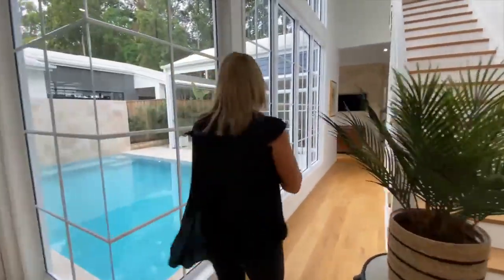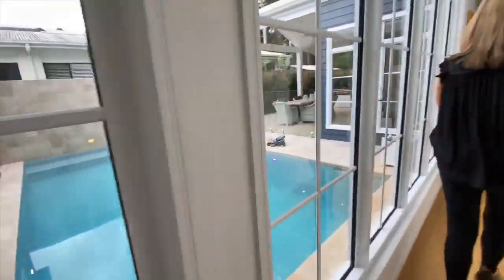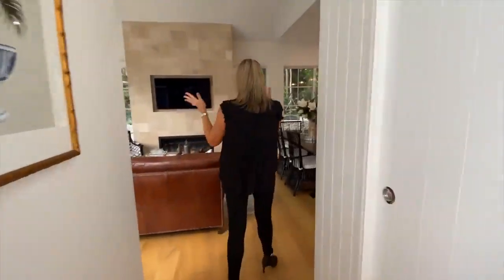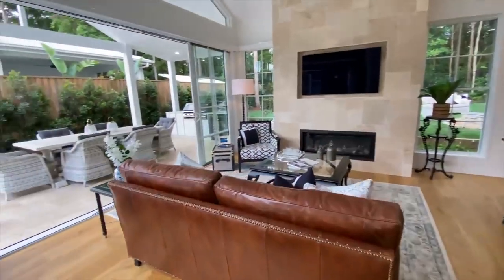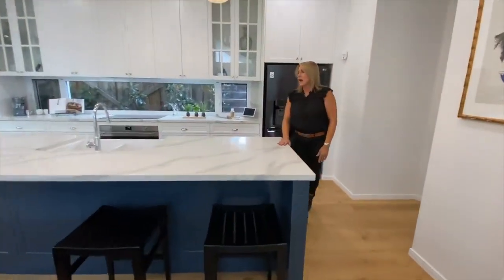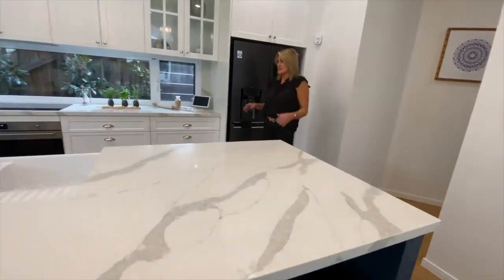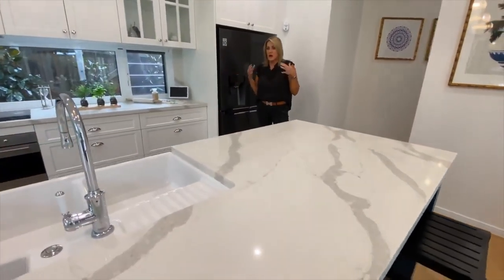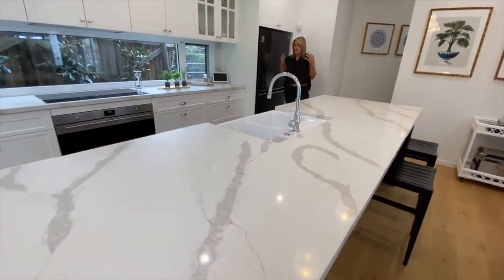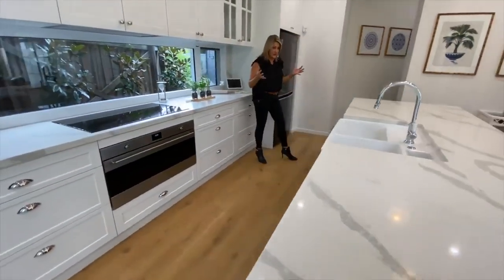We'll head straight down into the living room and kitchen space here. Now, of course, the heart of the home is always the kitchen — absolutely beautiful. This kitchen is huge. I'm not much of a cook, some people might have picked that up, but this is an entertainer's and a chef's dream.